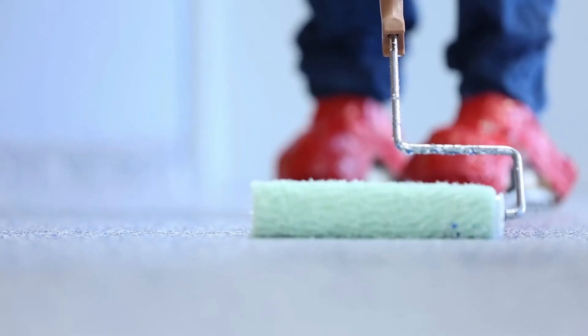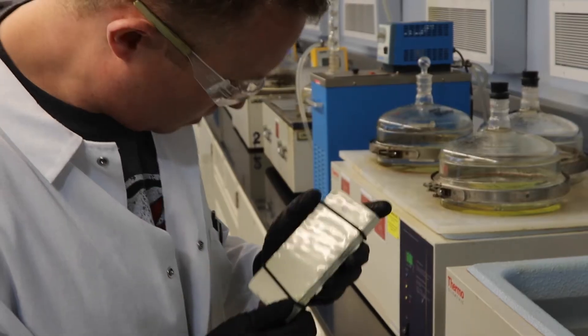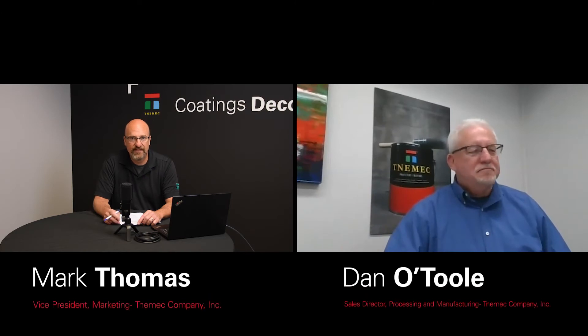Welcome to Coatings Decoded. I am Mark Thomas with Tanimic Company. Today I'm joined by Dan O'Toole, Sales Director for Processing and Manufacturing Market. Dan, welcome — thanks for joining us. Thank you, Mark.